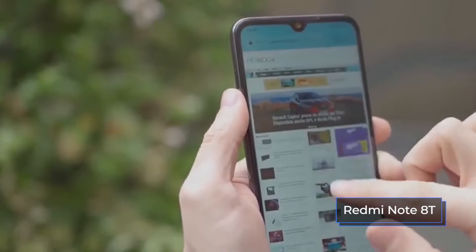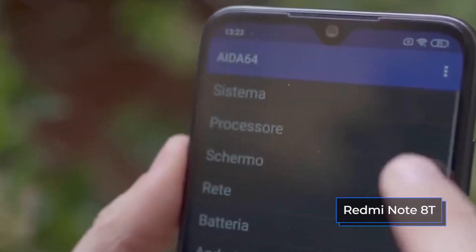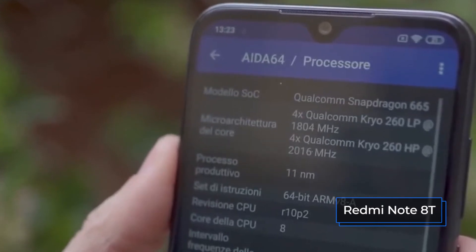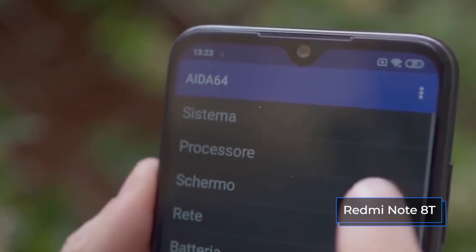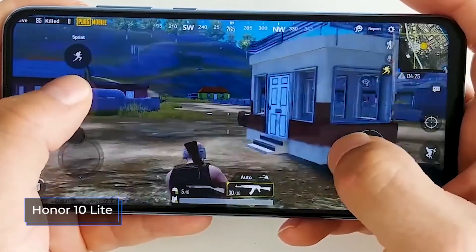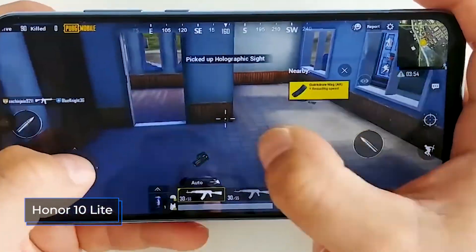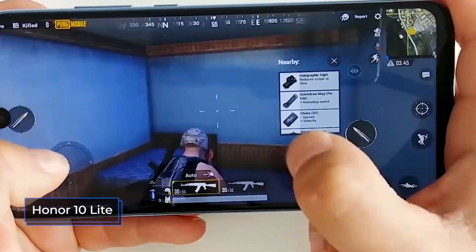In terms of memory, the Redmi Note 8T is available in three configurations: 3GB of RAM plus 32GB of internal memory, and 4GB of RAM plus 64 or 128GB of internal memory. The Honor 10 Lite, on the Russian market, is officially available in two configurations: 3GB of RAM plus 32 or 64GB of internal memory.